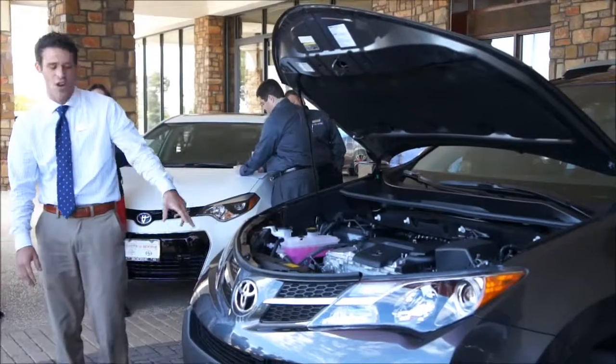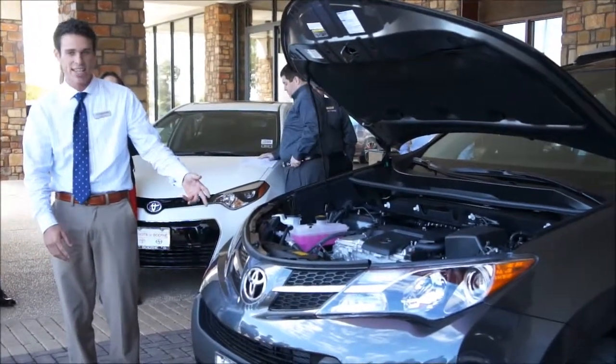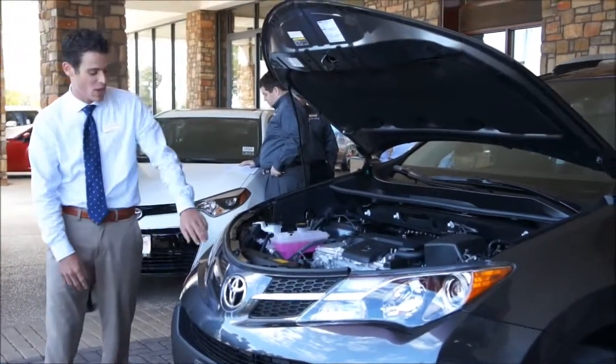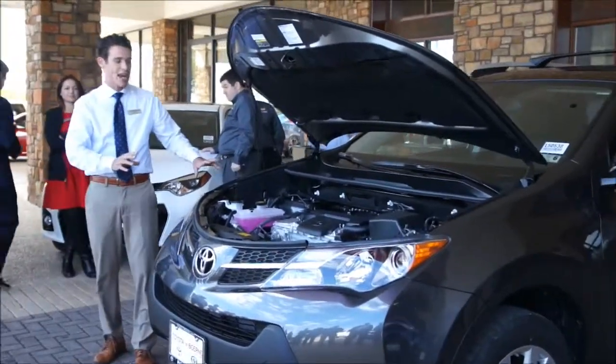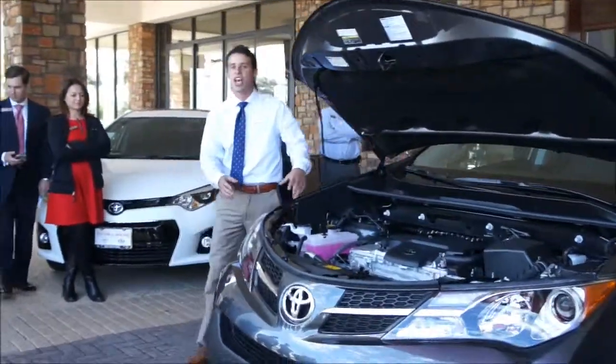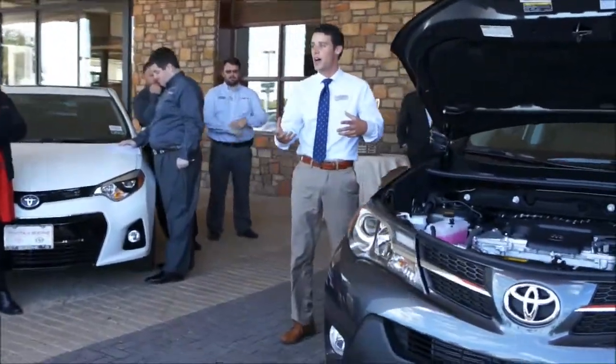Moving down to the vehicle, we have our high-intensity halogen headlights, giving more visibility on the road, as well as LED daytime running lights and fog lights. Moving around to the side of the vehicle, we have our 18-inch alloy wheels for more stability and comfort on the road.